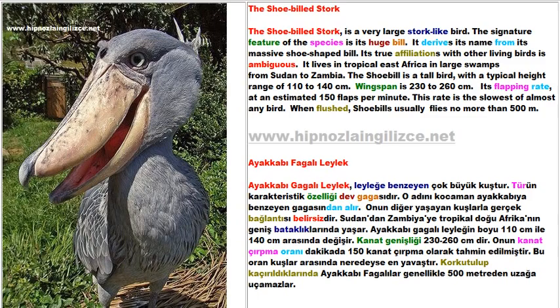The Shoebilled Stork is a very large stork-like bird. The signature feature of the species is its huge bill — it derives its name from its massive shoe-shaped bill. Its true affiliations with other living birds is ambiguous.